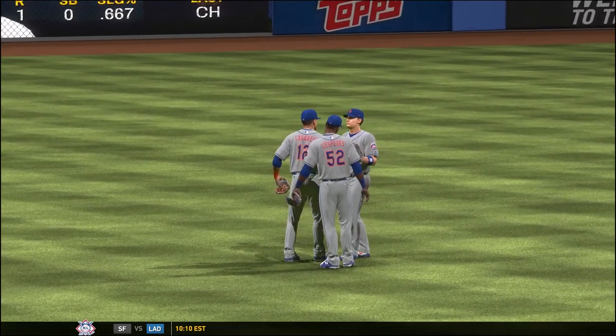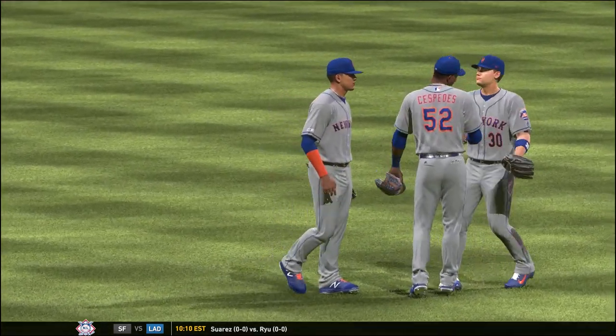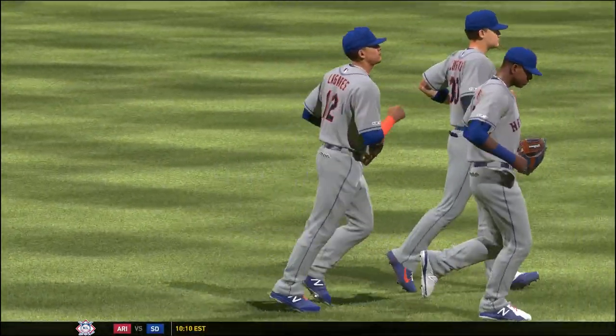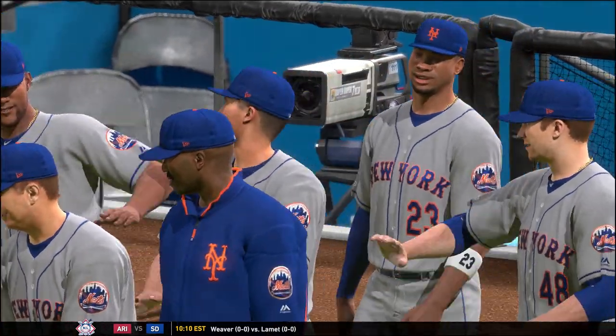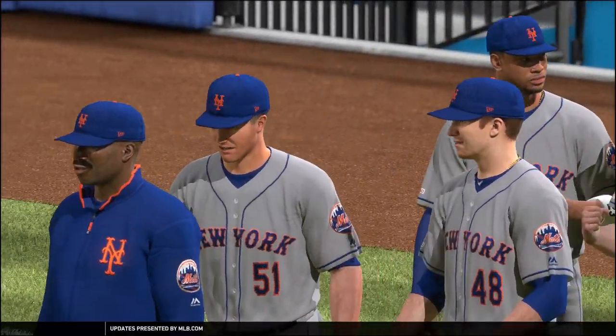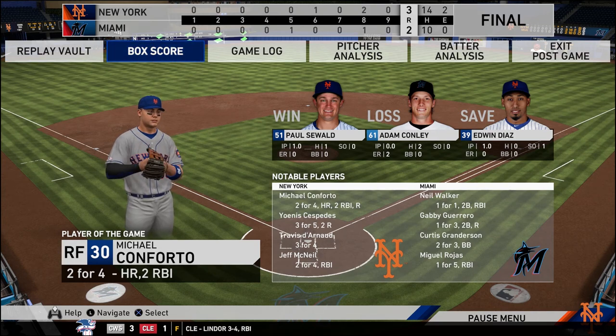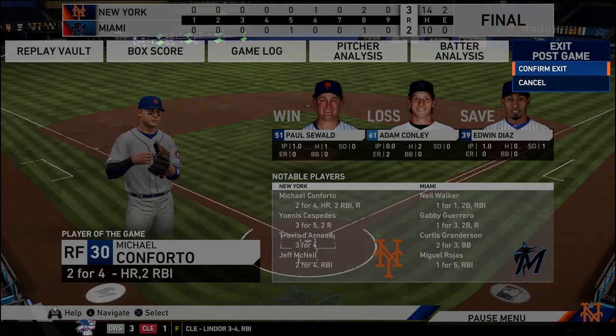Things got a little tight with Familia in the eighth inning, but we were able to lock it down and get that last out. What a victory for the Mets! Michael Conforto is the player of the game, batting two for four with two RBIs including that home run. Travis Darnold batting three for four. The win goes to Seawald, the loss goes to Adam Conley, and the save goes to Edwin Diaz.